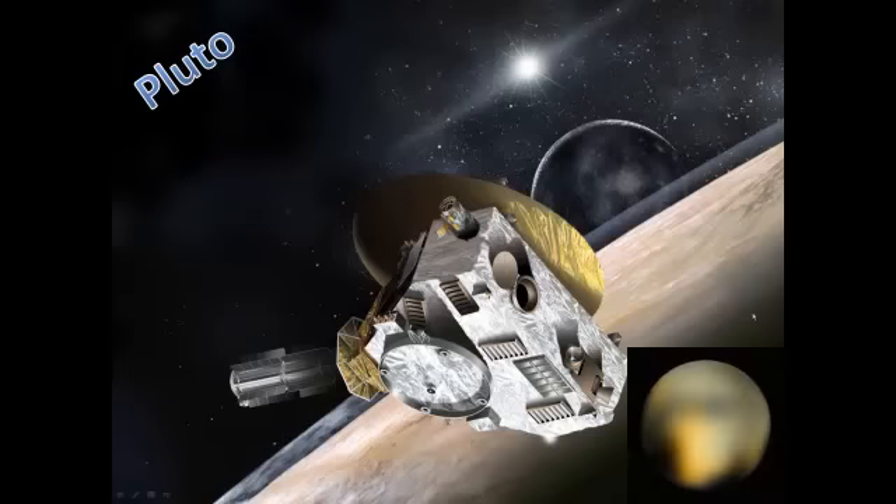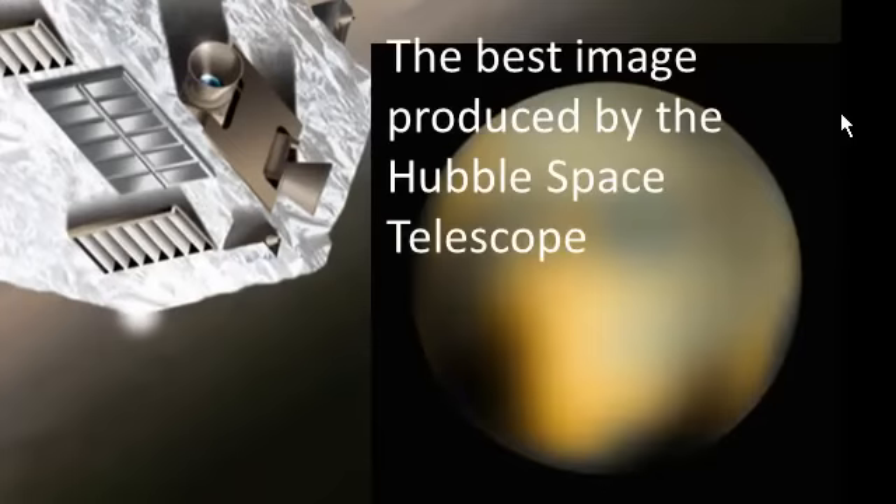Here's a photograph of Pluto taken with the Hubble Space Telescope. As you can see it's all blurry. That's the best image we've currently got of Pluto because it's so far away. And that's the reason why the New Horizons spacecraft is currently going there, to get some better photographs.